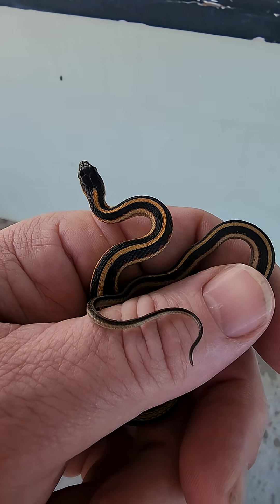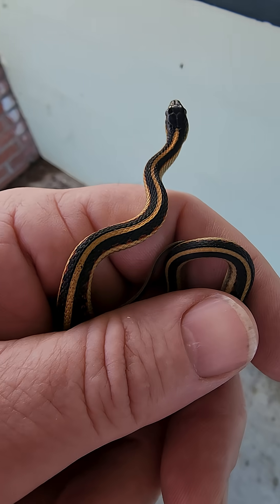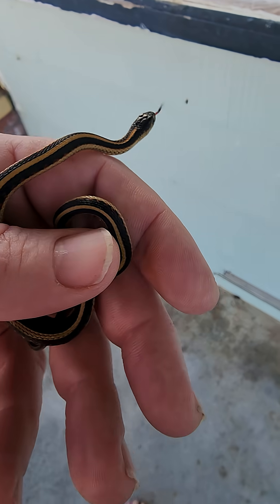Want to see something really really really cute? Yes you do. It's a little sneaky snake. So it's a garter snake. See this yellow vertebral stripe? That's how you know it's a garter snake.